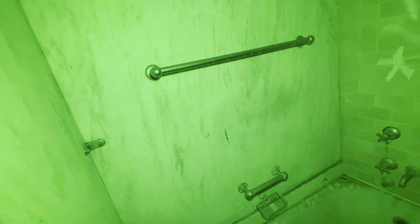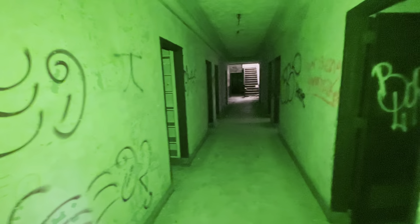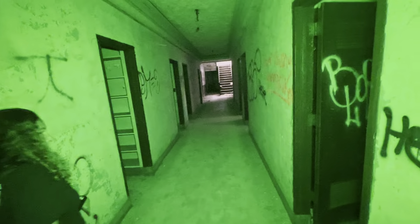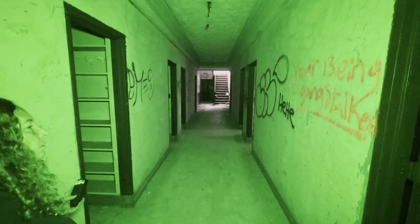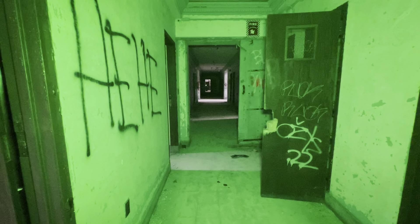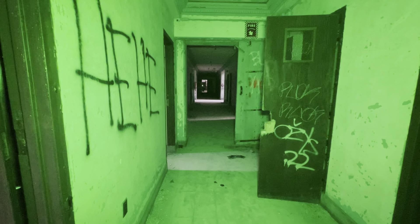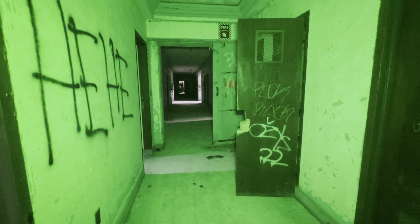I'm getting a really heavy feeling — holy cow. My head's hurting a little bit. I thought I just saw something go across the camera.